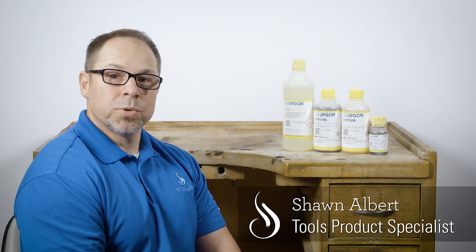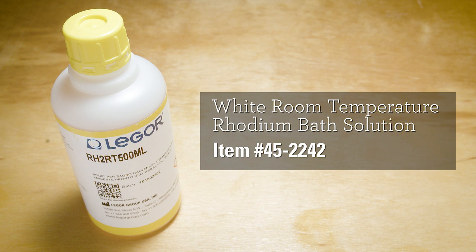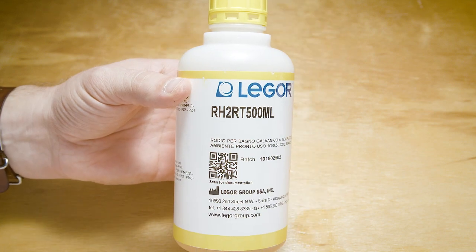When plating, you need the right solution to get the best results. This is a super bright white rhodium solution from Lagor that operates at room temperature. This solution has a faster deposition rate, plating in half the usual time. It also lasts longer with a low amount of evaporation, preserving your bath chemistry.